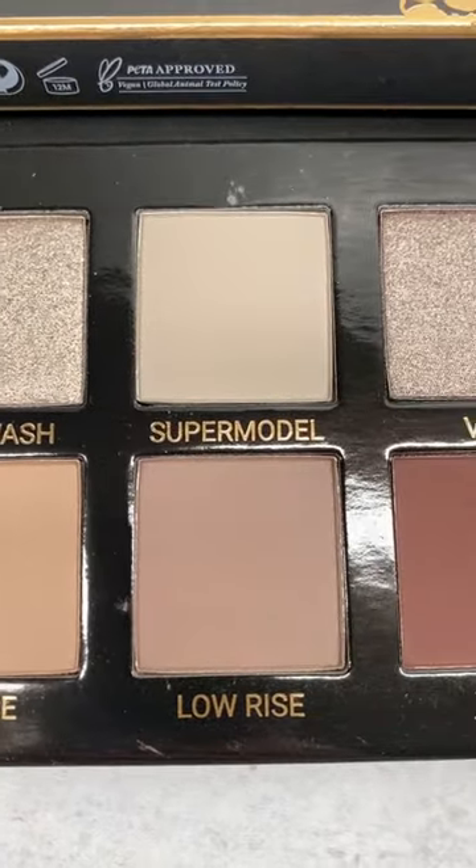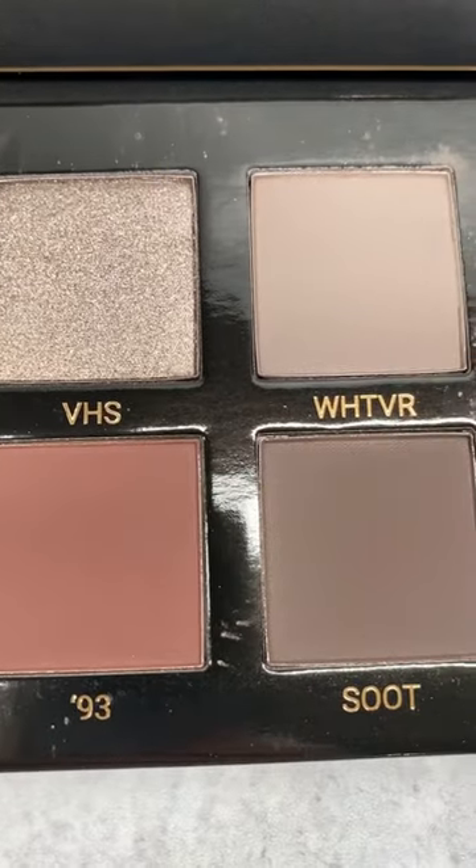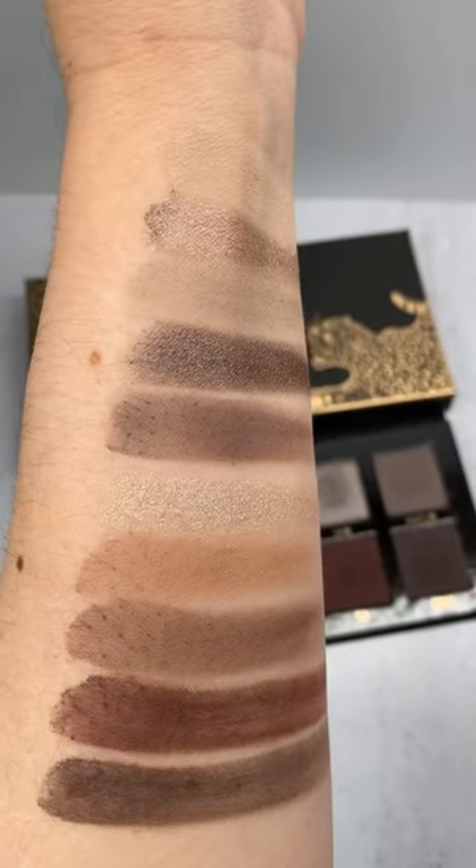The new Vieve the 90s palette is stunning. It's made in Italy, it's vegan and cruelty free. It has a one-year shelf life and we have 10 shadows with 3.1 grams of product in each.